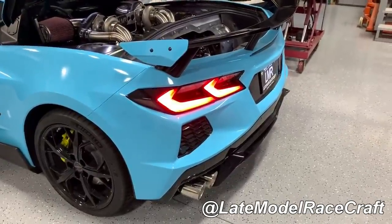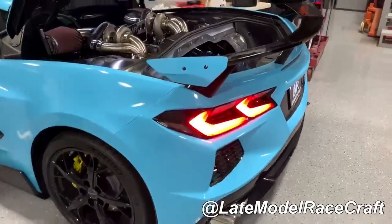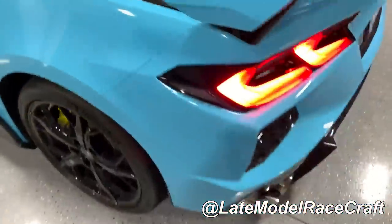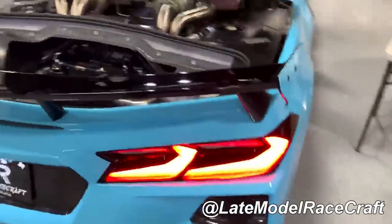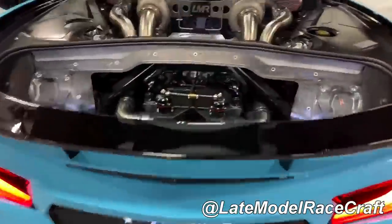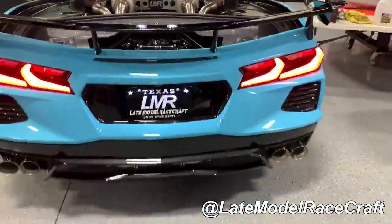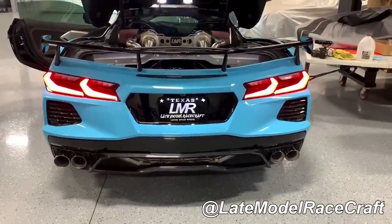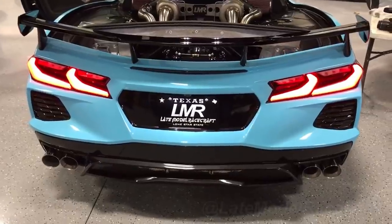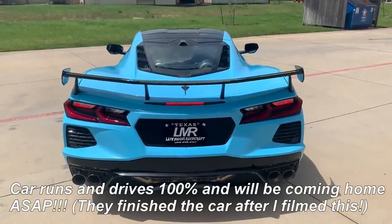[First fire-up clip of the twin turbo C8 plays — engine revving and running]